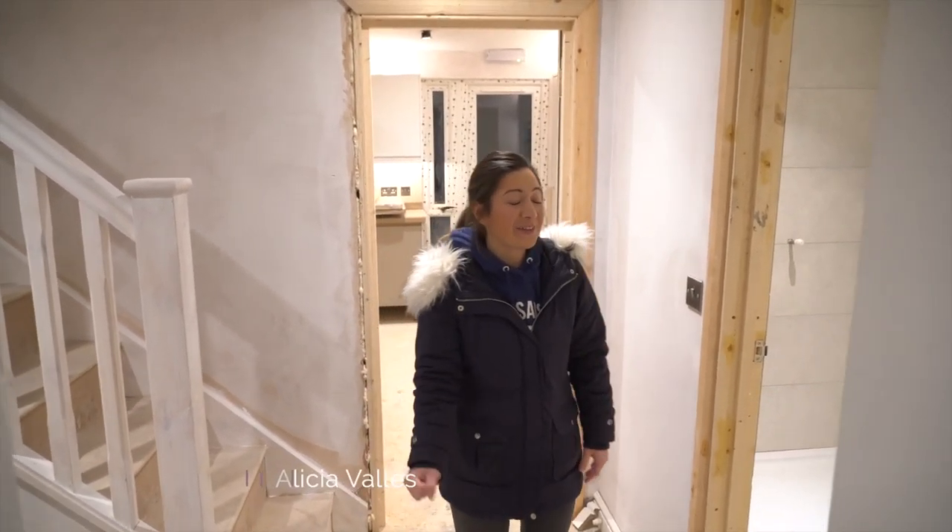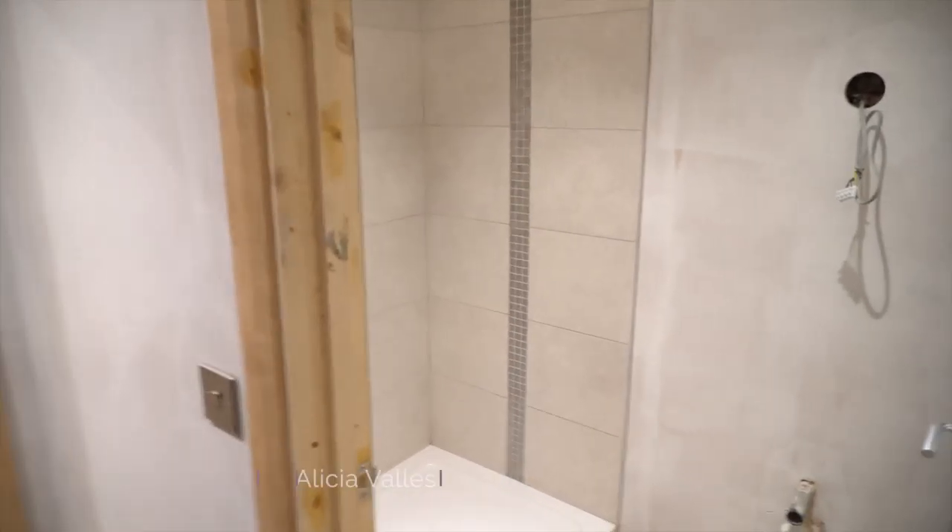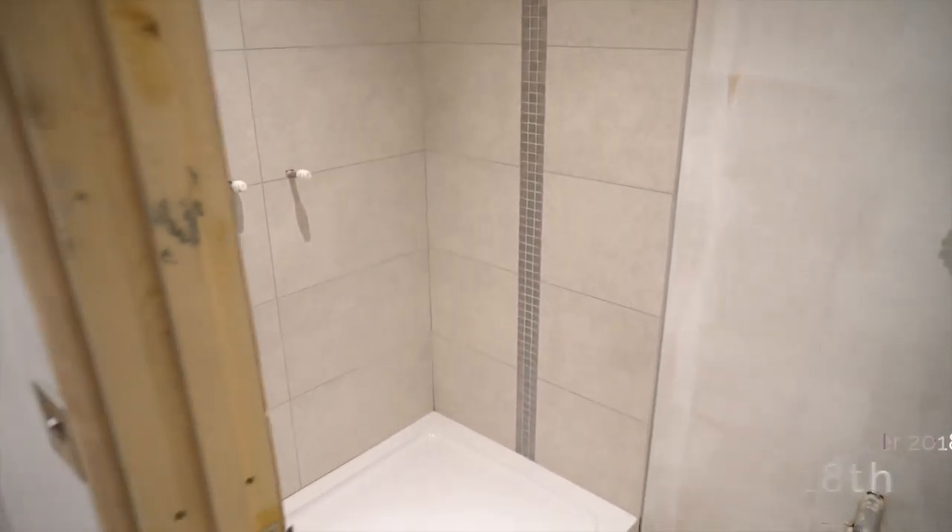Welcome back to StretchyCorp. This week tiles have gone in all the showers — not on the basins obviously because the basins haven't been put in yet. So they look really nice.